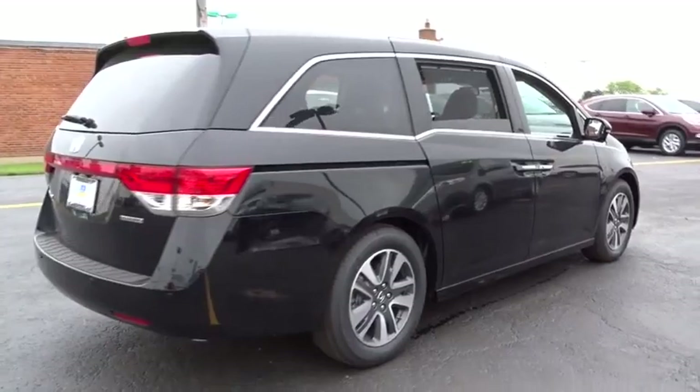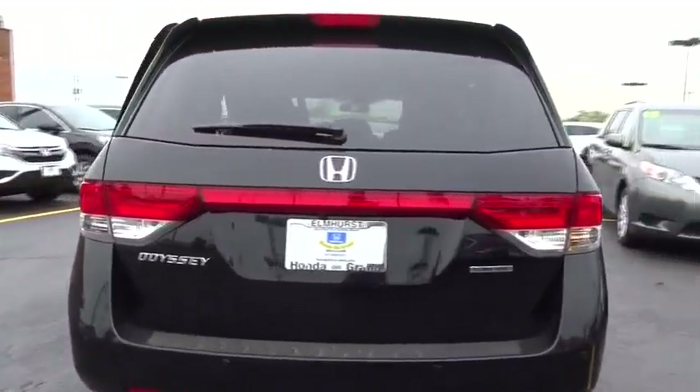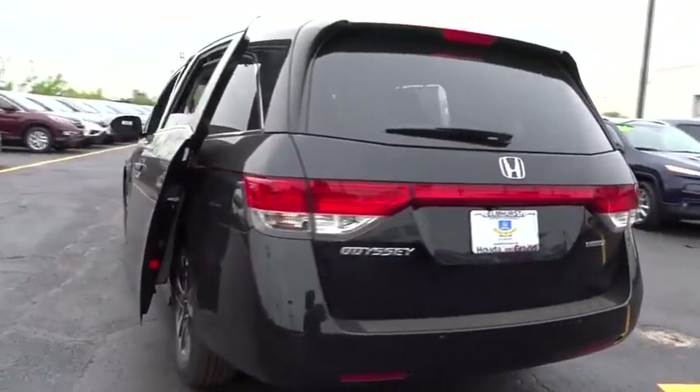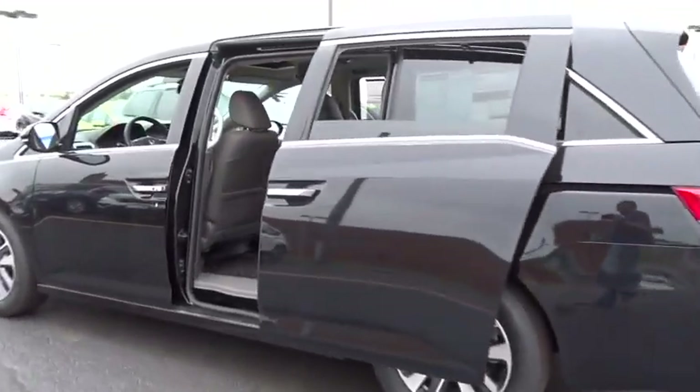Lane departure warning, power passenger seat, traction control, steering wheel audio controls, navigation system, anti-lock braking system, stability control, power liftgate, backup camera, keyless entry.